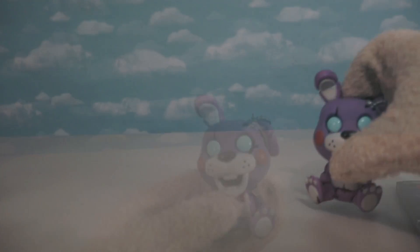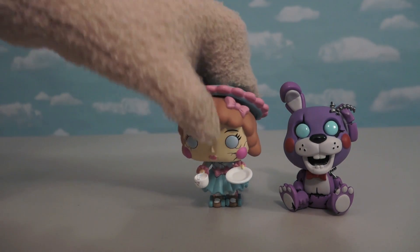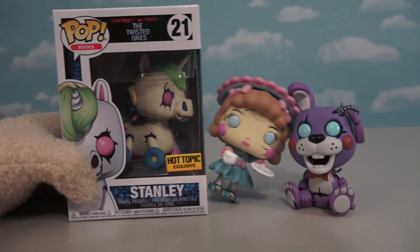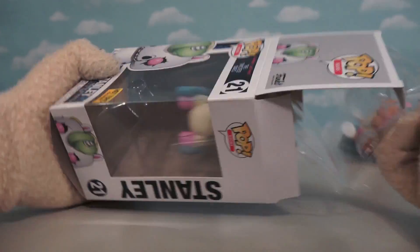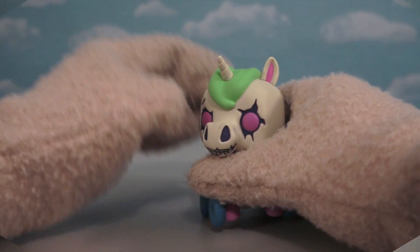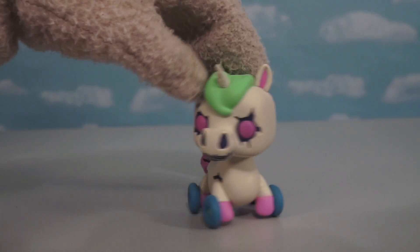The first one is old Theodore, which is in the main series. The next one is Ella as a GameStop exclusive. And last of all we have old Stanley the horse, which is a Hot Topic exclusive. We have yet to unbox this guy, so get out of here Stanley!